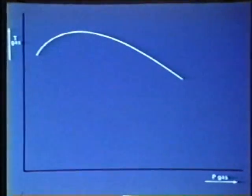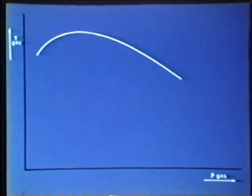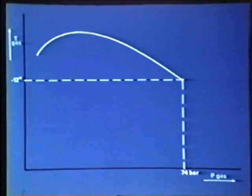The dew point rises at decreasing gas pressure. Here we have the curve of the hydrocarbon dew point of Groningen natural gas, with the gas pressure plotted on the horizontal axis and the temperature on the vertical axis. During the field drying process, the temperature of the gas drops to minus 12 degrees centigrade. The gas pressure is then 74 bar.